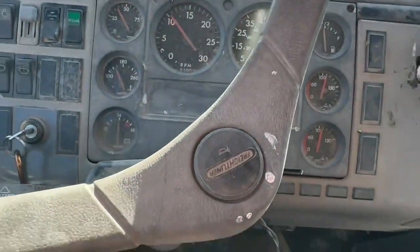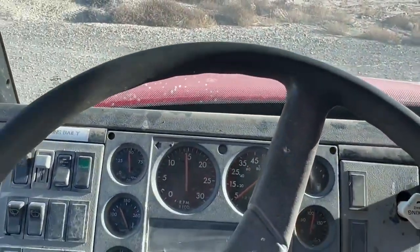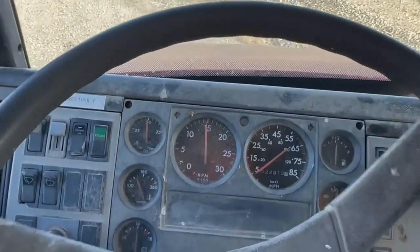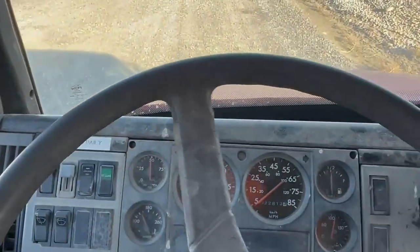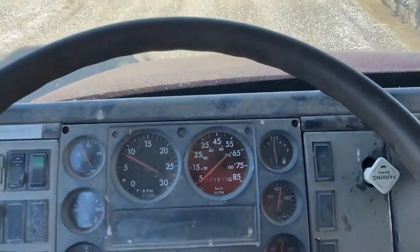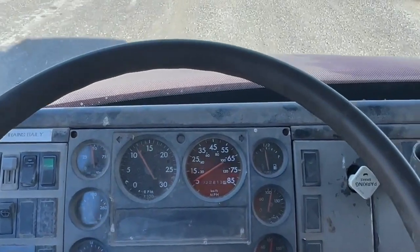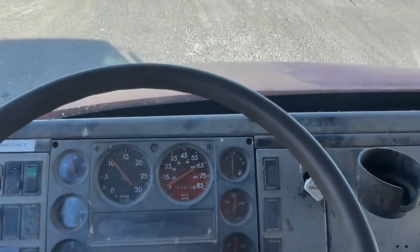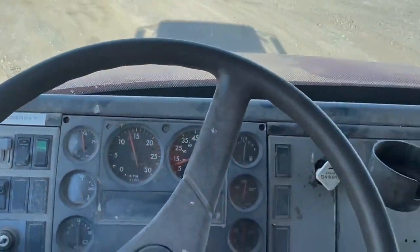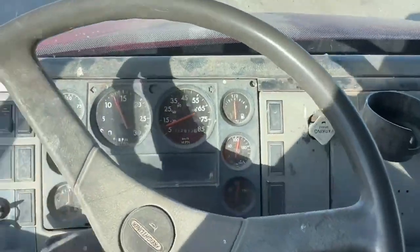You can see it's warm, doesn't have any glow-by. It's just good. That's their gear. The transmission seems tight, engine sounds good. Fired right up this morning.